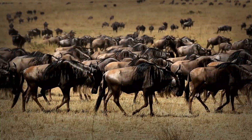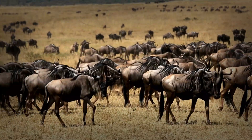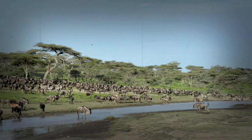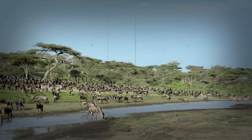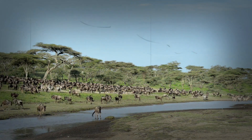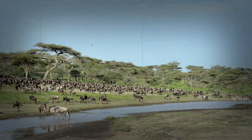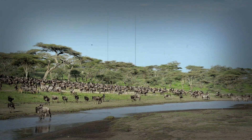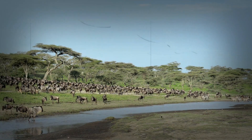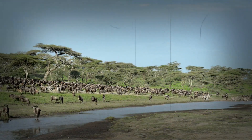But what about their stamina? How do wildebeest keep going day after day, week after week, covering thousands of miles without collapsing from exhaustion? The answer lies in their incredible cardiovascular system. Wildebeest have large hearts and lungs relative to their body size, allowing them to pump oxygen-rich blood to their muscles efficiently. This means they can maintain a steady pace for hours without tiring.